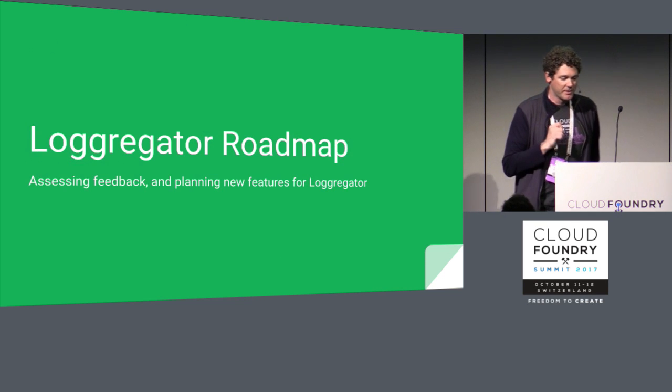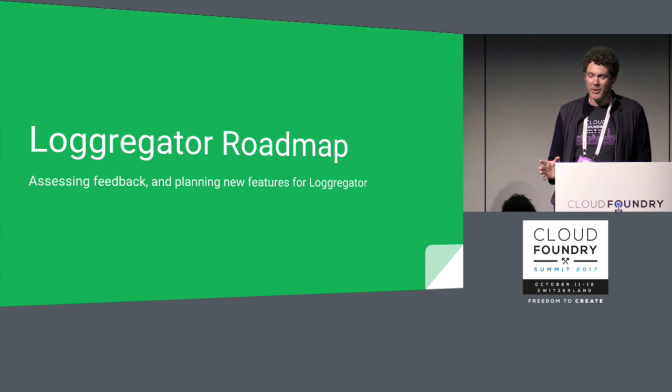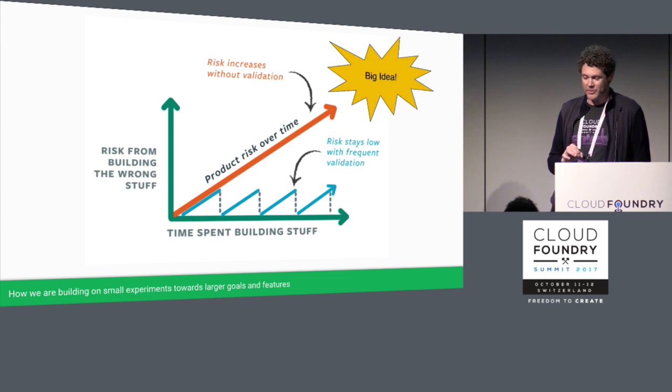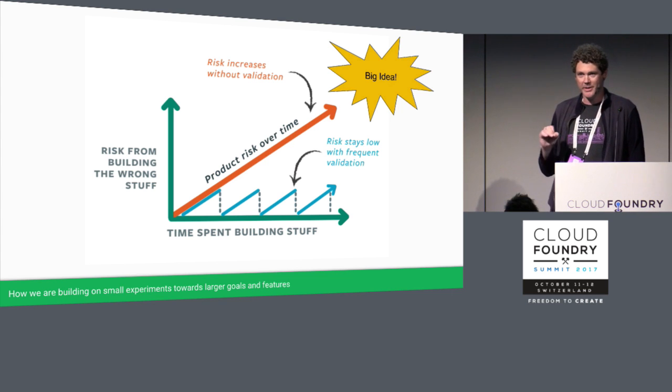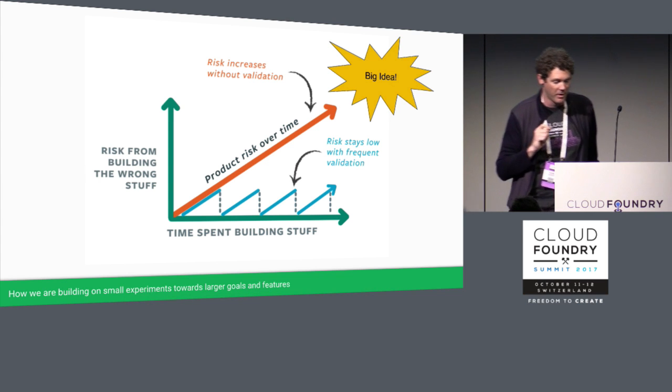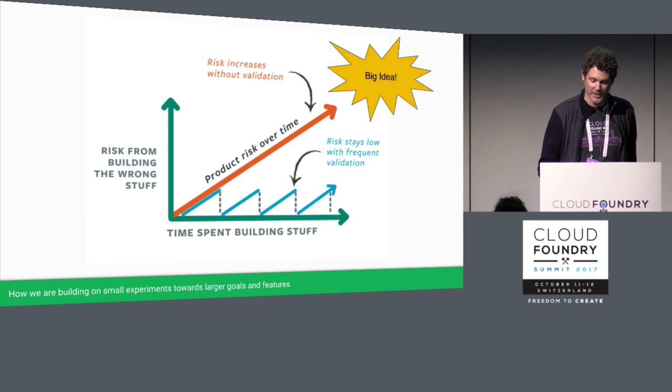I'm going to switch gears and spend the rest of the talk on what we're planning for the future. Strategically, we've been trying to hold ourselves to an agile approach. I've posted a couple of ideas to CF Dev around giving developers access to metrics and some custom metric ideas we think are really exciting. When we've gotten together with other teams, it's been challenging to figure out where to start and what experiments we can do to take risk out of this larger initiative.